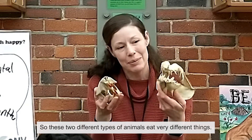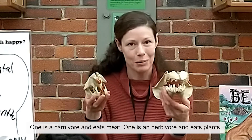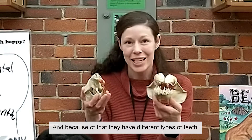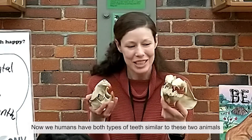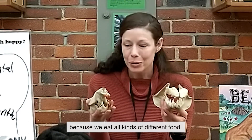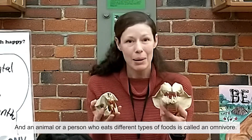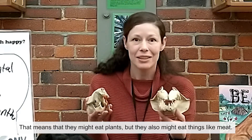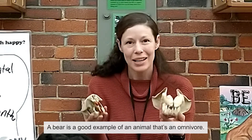So these two different types of animals eat very different things: one is a carnivore and eats meat, and one is an herbivore and eats plants, and because of that they have different types of teeth. Now we humans have both types of teeth, similar to these two animals, because we eat all kinds of different foods. An animal or a person that eats different types of foods is called an omnivore — they might eat plants but they also might eat meat. A bear is a good example of an animal that's an omnivore.